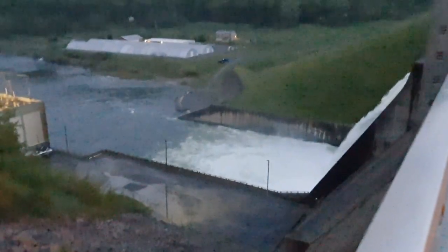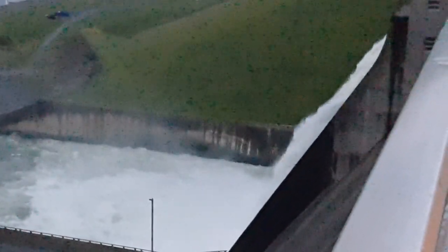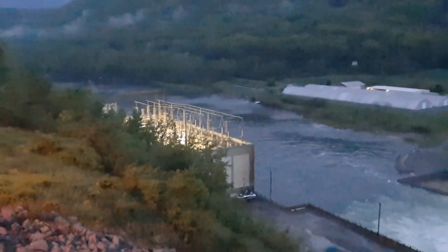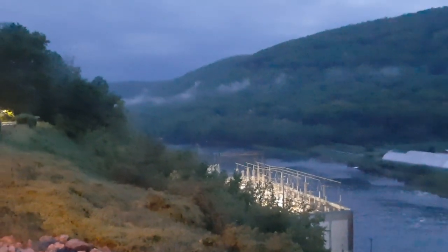Wow, this dam is just crazy — look at all that water. Apparently there's good walleye fishing here. There's a substation — looks like they get some hydroelectric power from here. We've got some storms coming in from that direction.